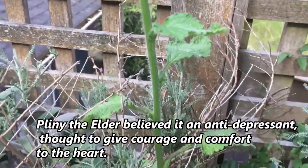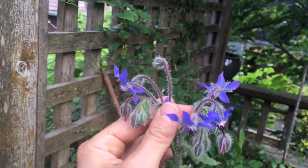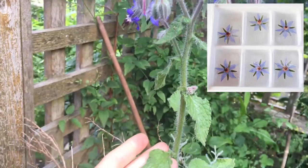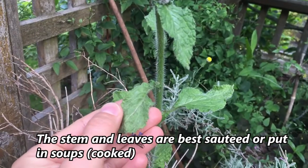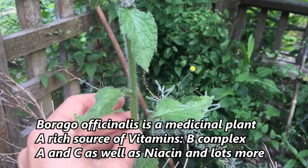This is borage, another beautiful edible flower. It grows all over Europe and North America as an edible wild weed. It's also called starflower and has a lovely cucumber-like scent and taste. You can freeze the flowers into little ice cube trays and put them in your Pimm's cup — that's kind of traditional — or you can put it in salads. You can eat the leaves and stems too. The Spanish used to sauté the leaves and stems, add some garlic and paprika, and it's just a lovely little side dish.